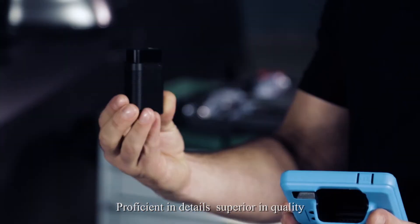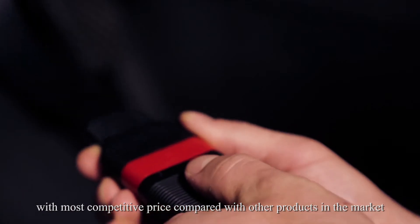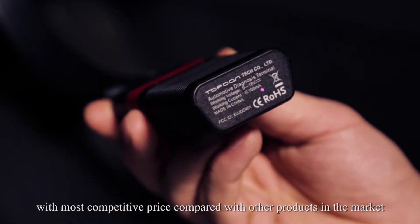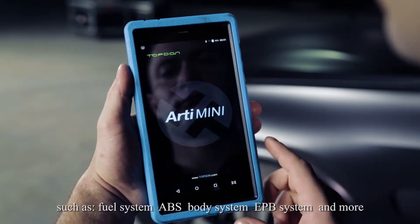Proficient in details and superior in quality, Top-Down ArtyMini offers the most competitive price compared with other products in the market, and supports all system diagnoses.